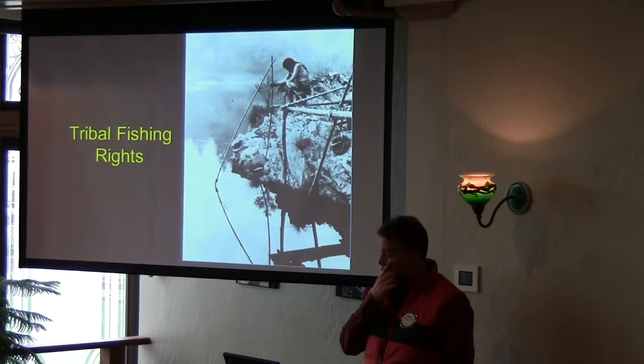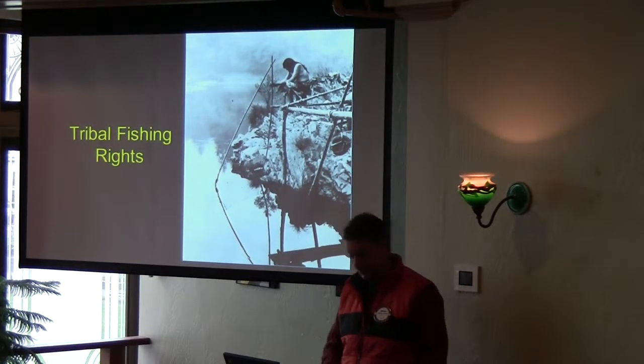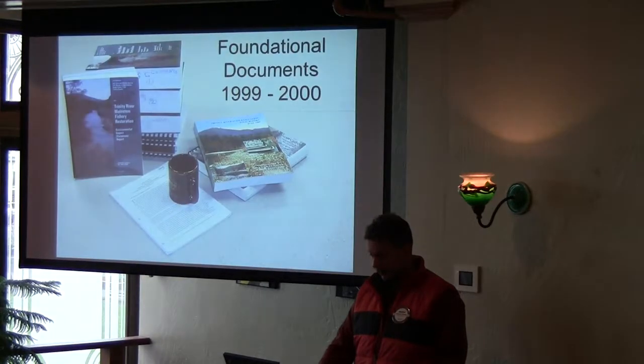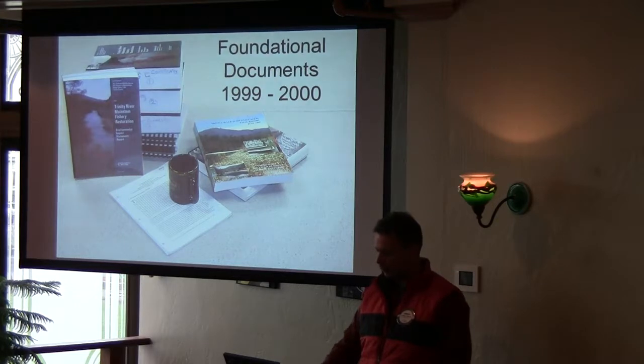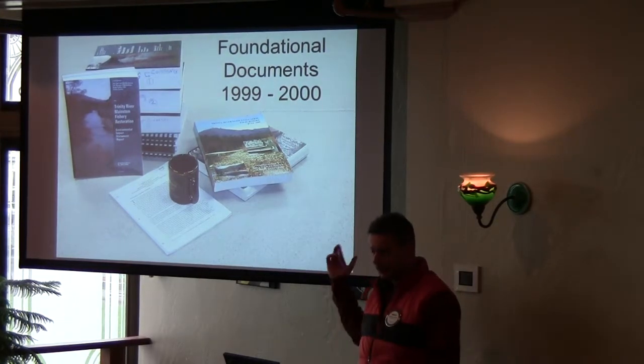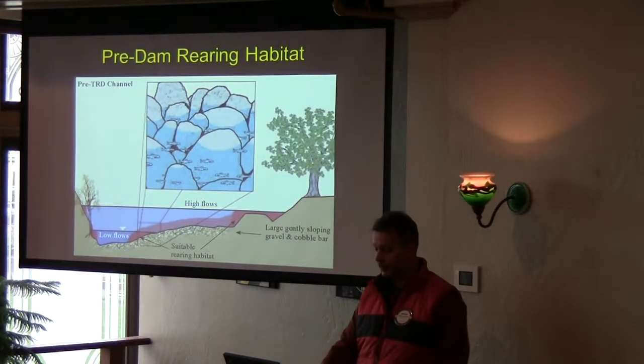The tribes basically have tribal fishing rights, and the federal government has to honor those. With tribal pressure, they said this isn't acceptable — you guys need to bring the fish back. So the federal government started a 10-year study to ask, what really is the problem? Since the restoration efforts aren't working, that study culminated in environmental documents and a record of decision that established the Trinity Restoration Program.